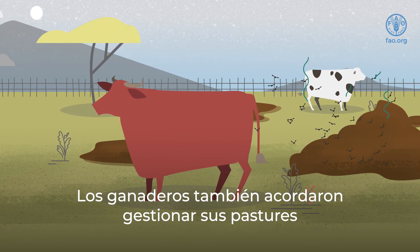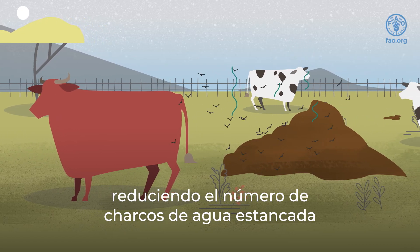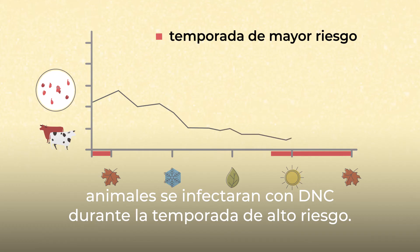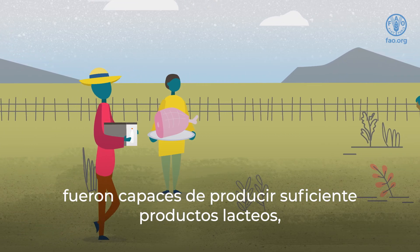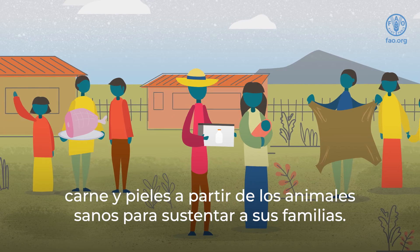The farmers also agreed to manage their pastures by reducing the number of large water puddles and manure heaps where mosquitoes, ticks, and flies could breed. Their collaboration and prevention efforts ensured that very few cattle became infected with LSD during the peak season. This meant that Joseph and his neighbors were able to produce enough milk products, meat, and hides from the healthy animals to support their families.